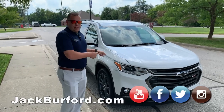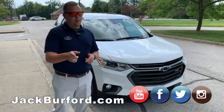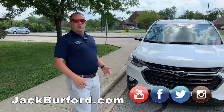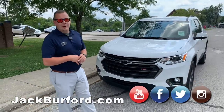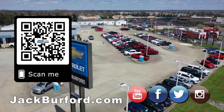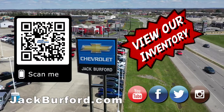To learn more about this vehicle and other vehicles we have at Jack Burford Chevrolet, you can visit us online at jackburford.com. Don't forget to subscribe to the YouTube channel — hit that notification bell below and we'll get you updates on all the content we're putting out. We're also located at 819 Eastern Bypass. Can't wait to see you, and of course shop 24/7, 365 at jackburford.com.